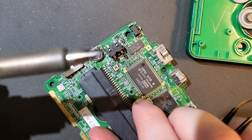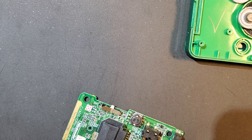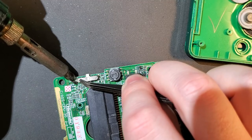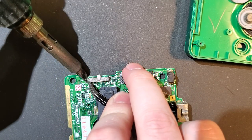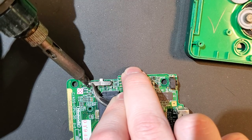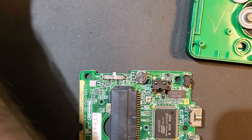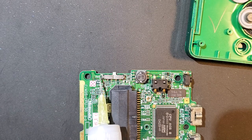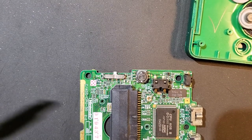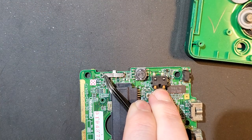This new soldering iron tip is really nice — I wish I had grabbed one of these years ago. The cat wants my attention. That is such a nasty looking joint. A little bit of flux, clean my iron — let's try that again. That is so much better looking.